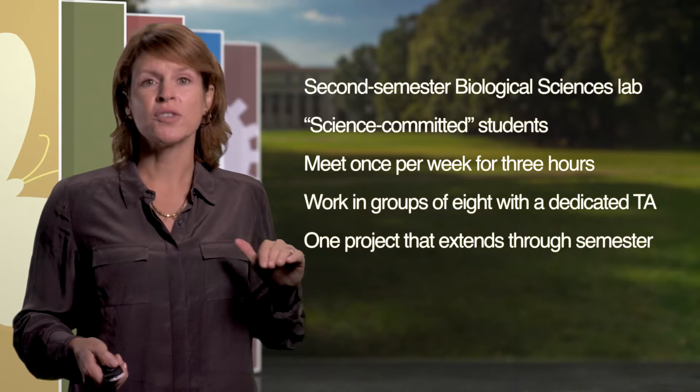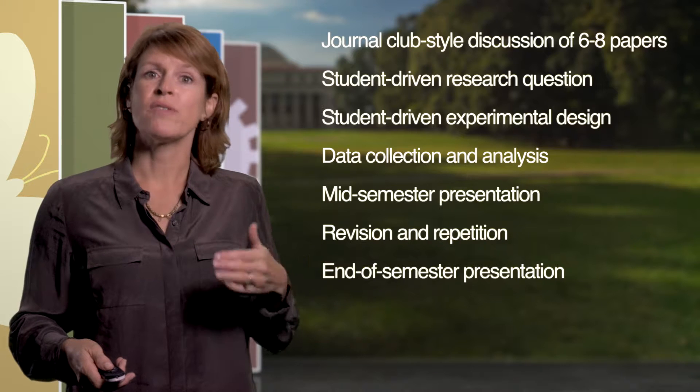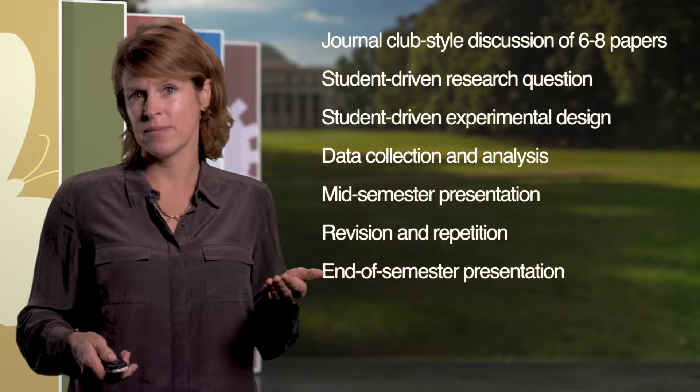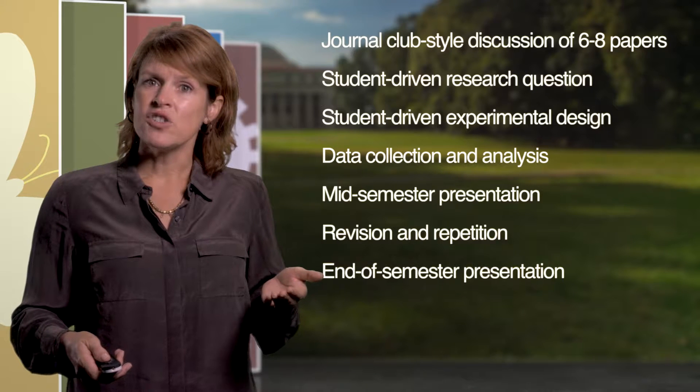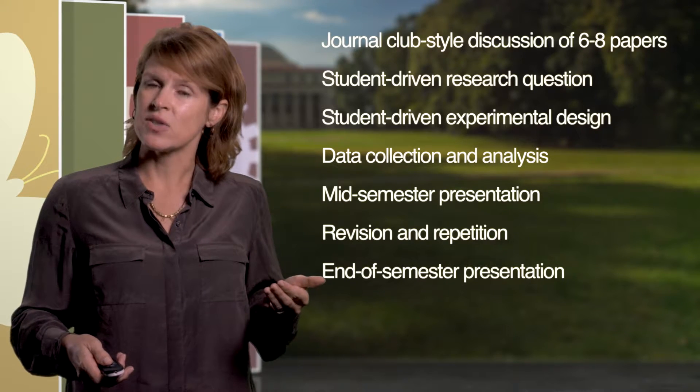Groups of eight students are partnered with an instructor, usually a TA. The group reads papers on a particular topic to provide background and to help them think about open questions in the area. With the guidance of their instructor, they choose a question and design one or more experiments to answer it.